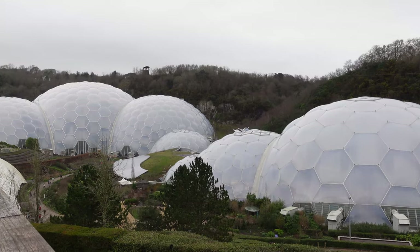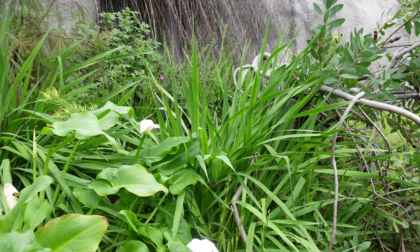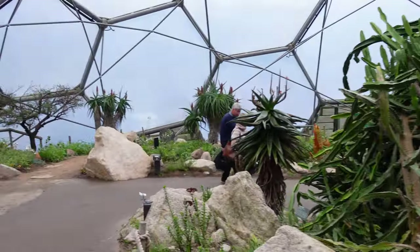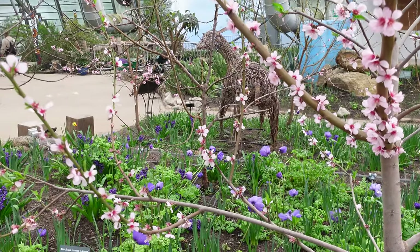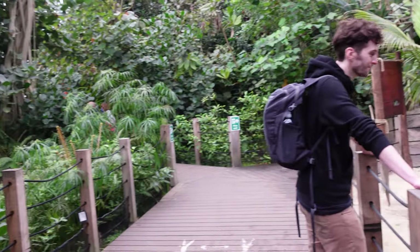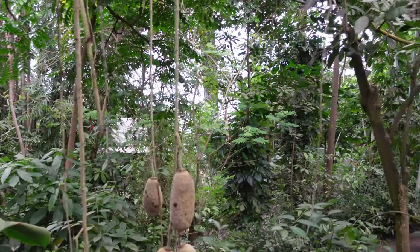Hi guys, it's Sophie. I'm going to be doing a vlog for the next couple of days and I wanted to share with you what we did today. I couldn't film before we left because we left pretty early in the morning, but we went to the Eden Project today. I'm just going to share with you what it was like.